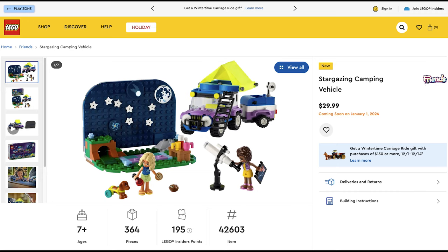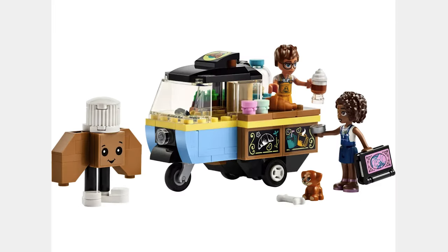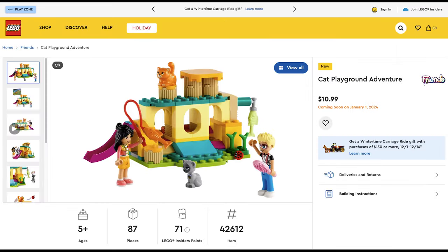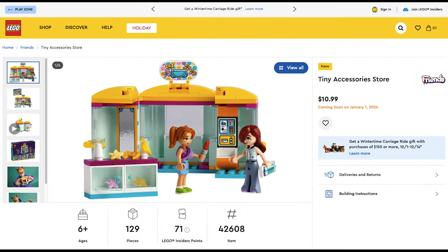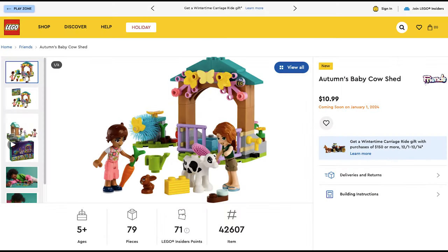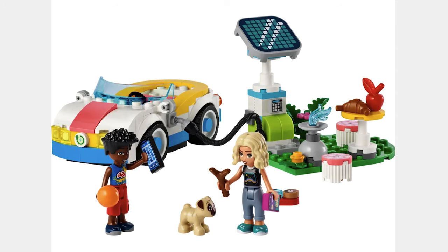Next is the Stargazing Camping Vehicle for $30. I actually think it's a good deal and includes a tent which is awesome. The next set is the Mobile Bakery Food Cart for $11 — should have been $10, but I like the actual food cart. Next is the Karaoke Music Party for $20. The set includes some pretty cool pieces and colors. Next is the Cat Playground Adventure for $11. I like the idea and the mini-dolls are cool. Next is the Horse and Pony Trailer for $20. I think it's a good deal and I like the animals. The Tiny Accessories Store for $11 is next and I think it's pretty cool. Next is the Farm Animal Vet Clinic for $30. Pretty good and I like the cool pieces included. Next is Autumn's Baby Cow Shed for $11. I like the cow and the cleaning station. Finally, we have the Electric Car and Charger for $16. I like the mini-dolls and the electric car charger.